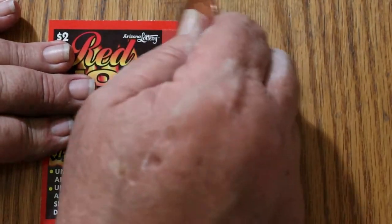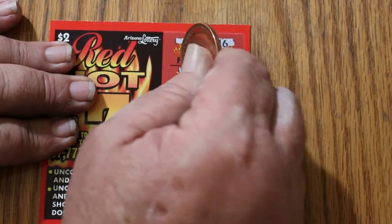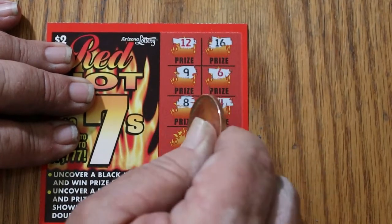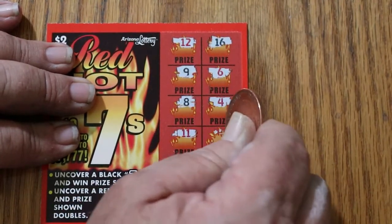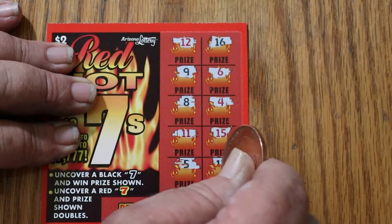Let's see. 12, 16, 9, 6, 8, 4, 11, 15, 5, and 13. Nothing on that one. That's three down.